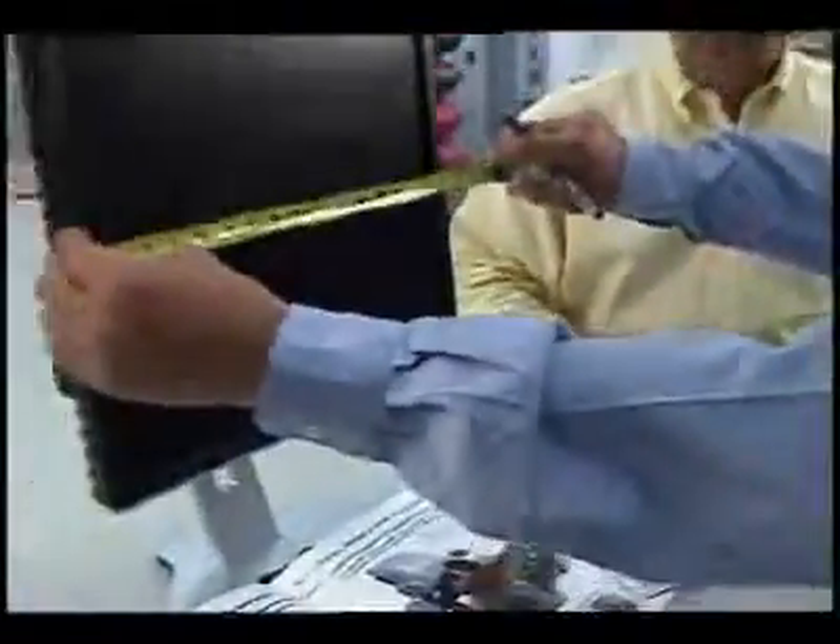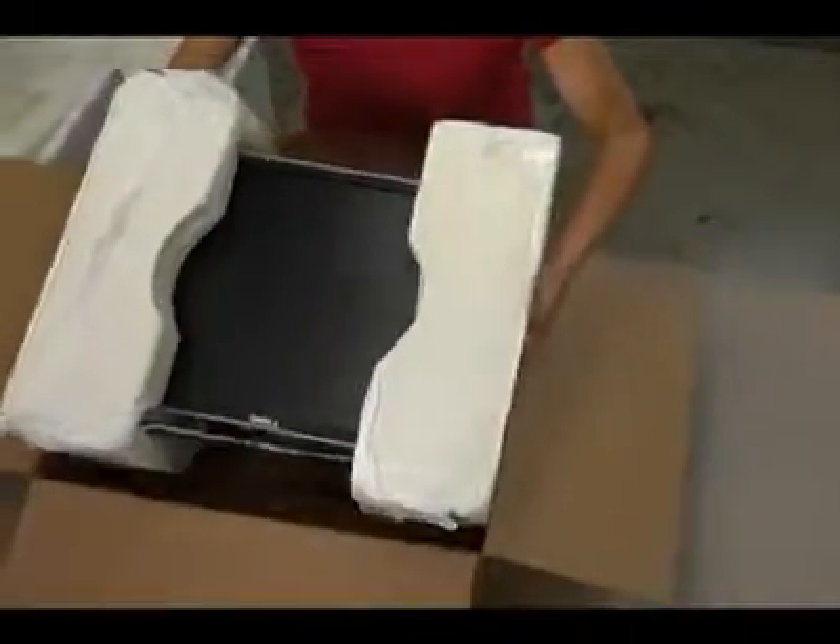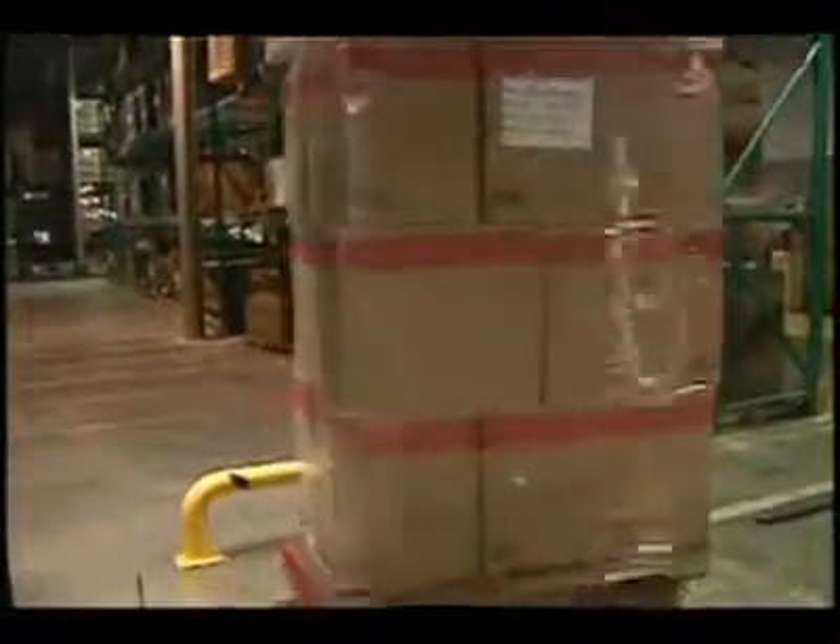Sealed Air's expert packaging engineers will work closely with you to design the molded cushion that provides optimum protection for your product, with minimal size and bulk to reduce shipping costs and cube size.